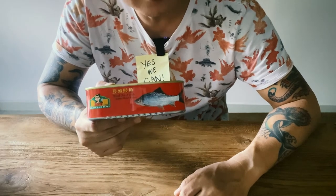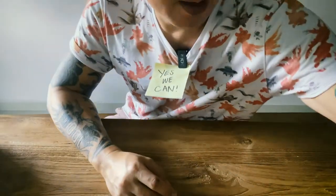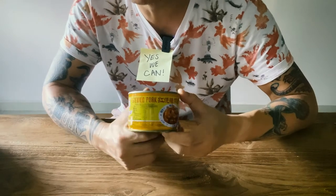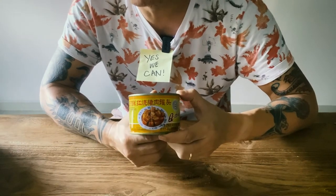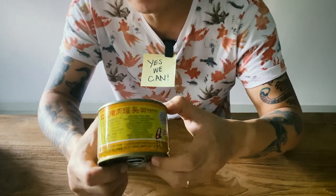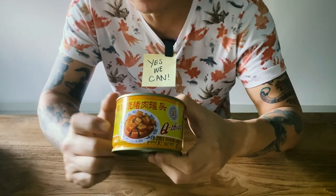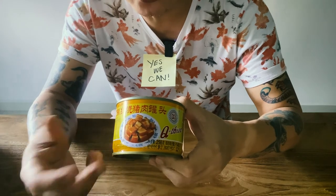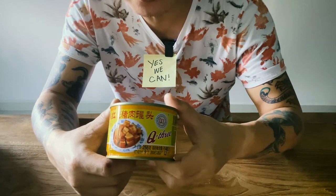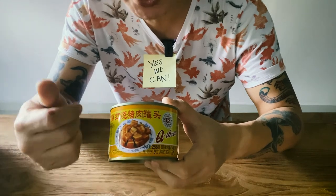Another canned dish that is delicious is stewed pork. I'm sure a lot of you have tried this as well. Very nice — you can eat it straight out of the can, or use a microwave to heat it up lightly, or mix in some greens, shallots, onions. Great with just rice and chili, of course.